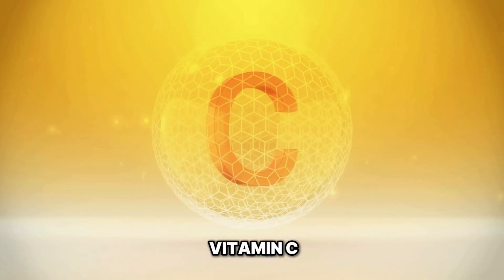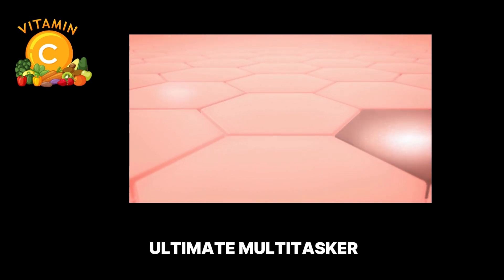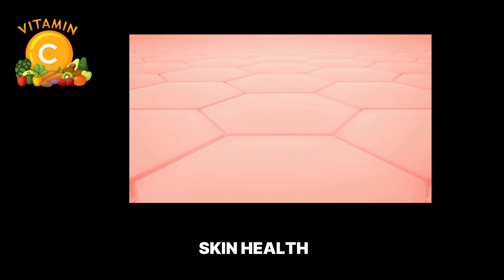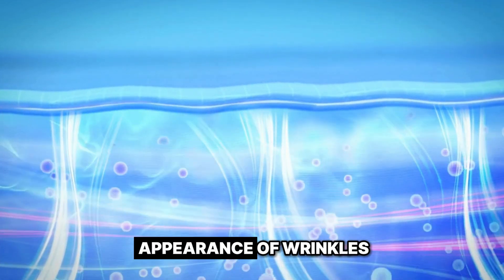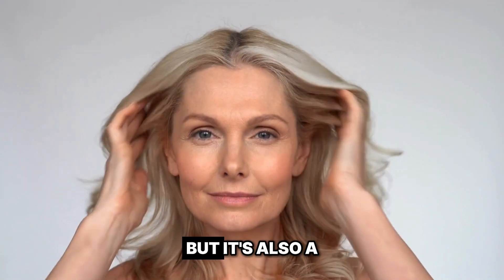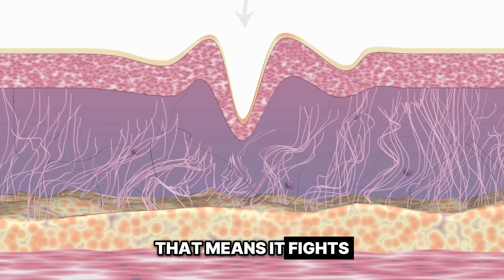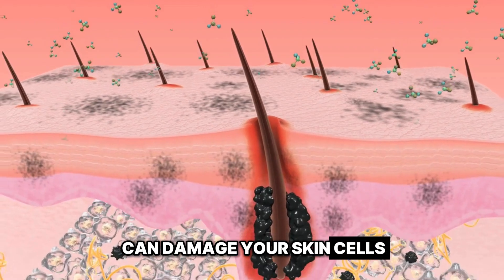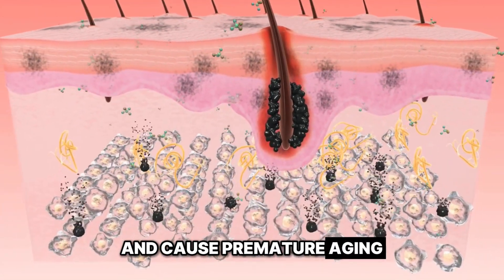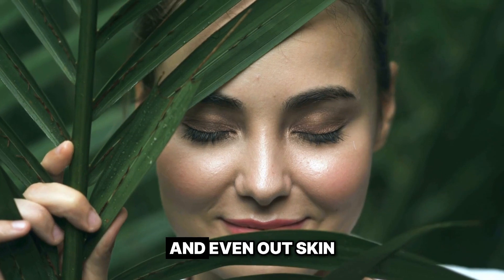Now let's jump to Vitamin C — the collagen crusader. Vitamin C is the ultimate multitasker when it comes to skin health. Not only does it help boost collagen production, which can reduce the appearance of wrinkles and fine lines, but it's also a potent antioxidant. That means it fights against free radicals, which are molecules that can damage your skin cells and cause premature aging. And vitamin C can also help fade dark spots and even out skin tone.